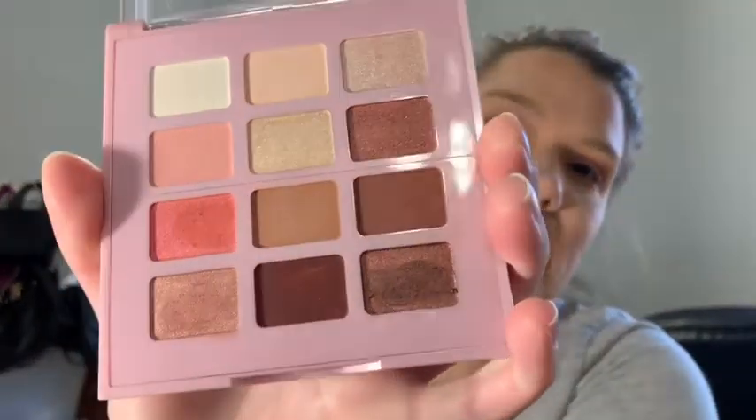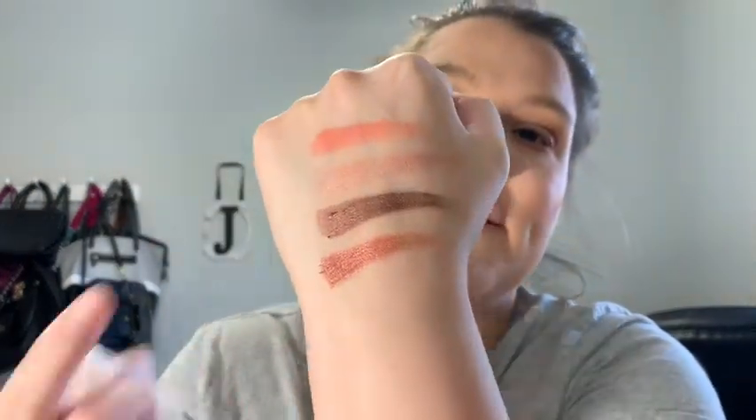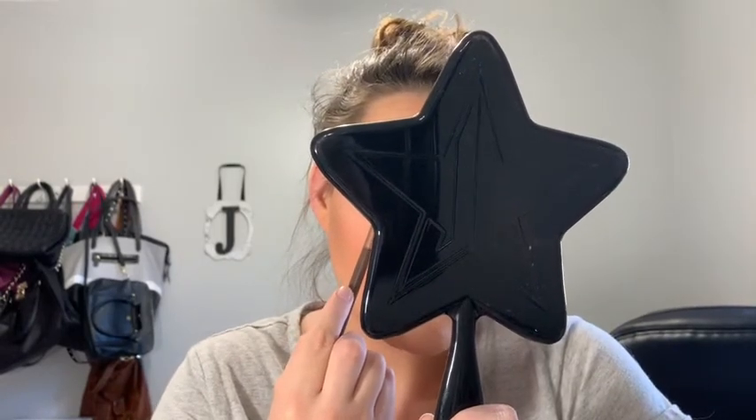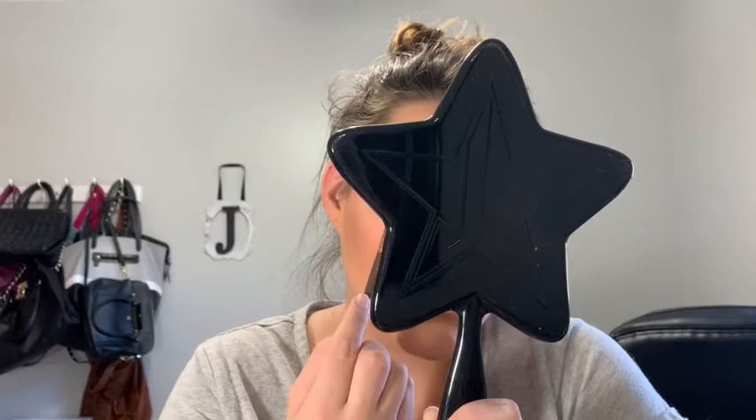They blended out really easily. This shade right here looks like it has a lot of fallout in the pan, so just be warned. I swatched a few of them — they don't have names but they're all really pigmented, very pretty. I definitely like this one and this rose gold one is really good too, though I'm not really into bronzing ones. I'm going to go into this shimmer shade and put it in the middle of the lid. I might need some fix plus or setting spray — I'm going to use the Catrice setting spray to intensify it.